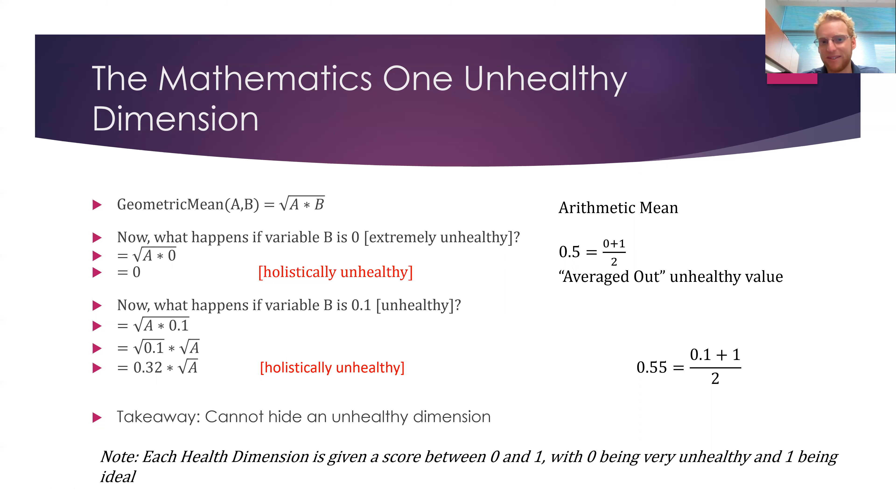The geometric mean has this property that you're multiplying values together. We're going to pretend a is a health dimension like blood sugar and b is another like cholesterol, and we transform or recode each dimension so that zero means unhealthy — like in the diabetic range — and one means healthy or ideal. If any health dimension is near zero, multiplication has the property that any number near zero times any other number will be a very small number. So right away it has this property that you can't hide an unhealthy dimension. If your A1C is way off, it'll be near zero and will drag the whole holistic health index down.